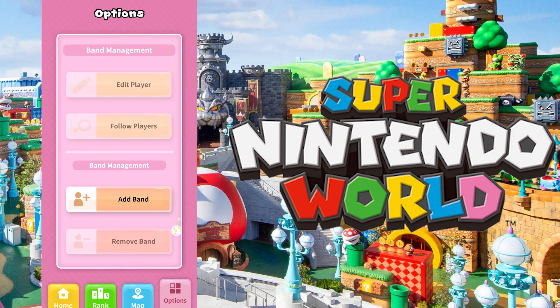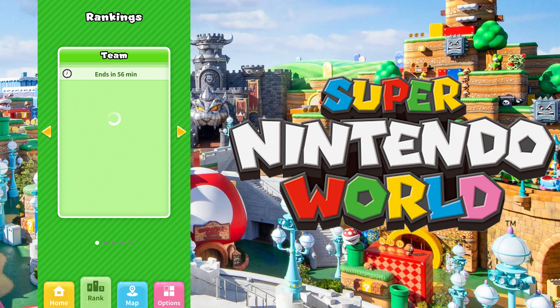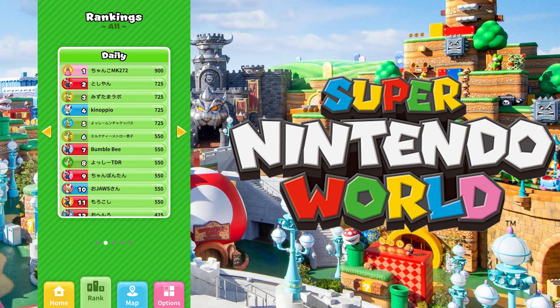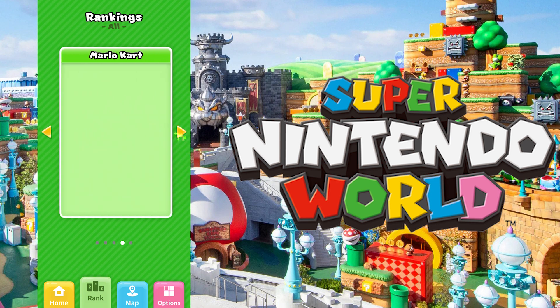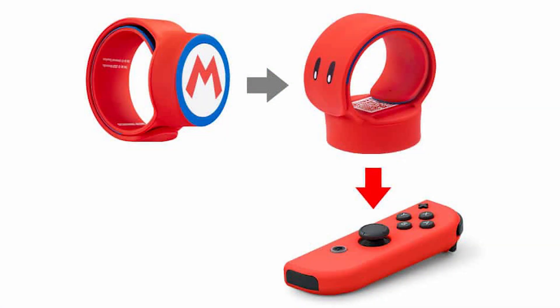The big feature here is the power-up bands and tracking all of that. You can take the same power-up band across multiple different trips and see your coin count go up across every time you've gone into the park, which definitely adds to the replayability. And the big thing is, once you're done playing with the power-up band in the park, it also acts as an amiibo. So if you get the Mario one, you can tap it on your Nintendo Switch and you have a Mario amiibo — that's pretty darn amazing.